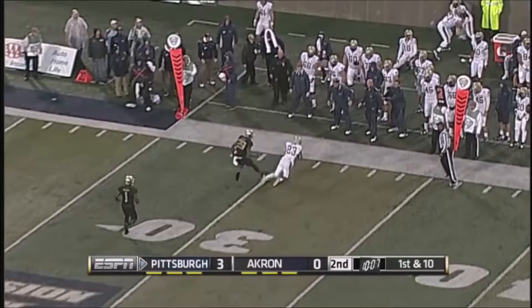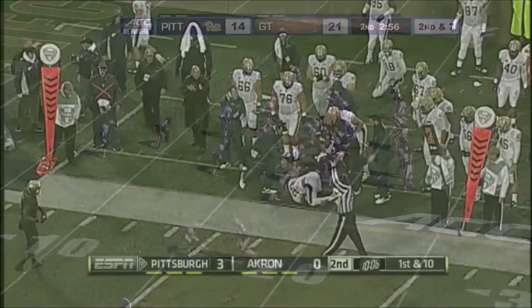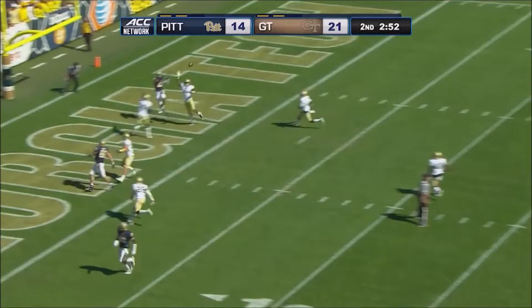Backup quarterback Nate Peterman handling the series. Peterman fires the out to Tyler Boyd. Play action — where's Tyler Boyd? Tyler Boyd over the middle, touchdown!